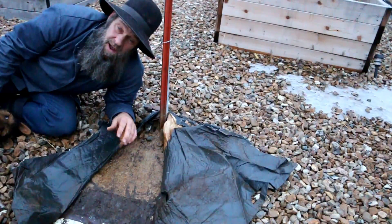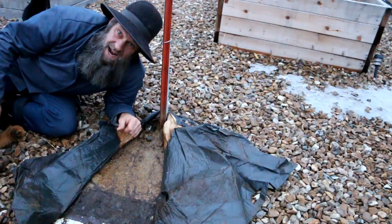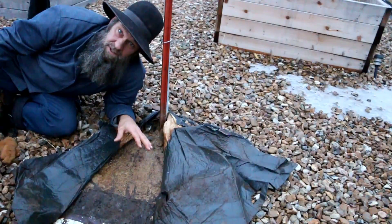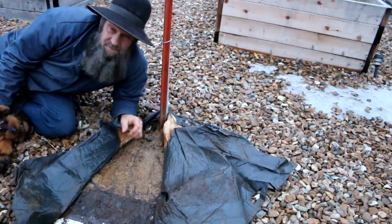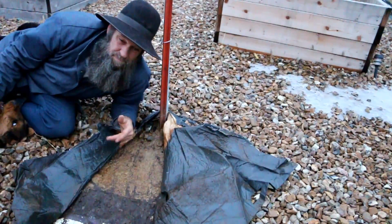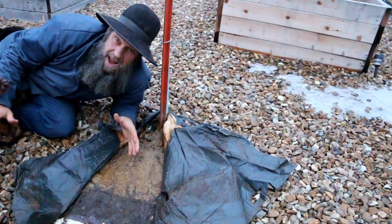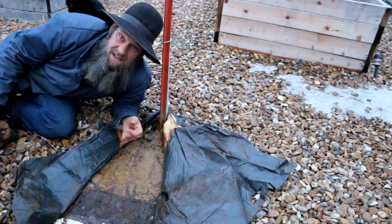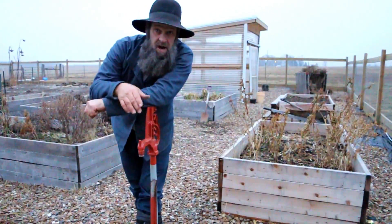I'm also going to be busting up these concrete pads and taking care of that at the same time I fix the hydrant. I'll leave it dirt around the hydrants or put gravel around them. One of you guys watching left a comment saying that the concrete will expand and contract and actually pull the hydrant up out of the ground - so thanks for that tip in the comment section.